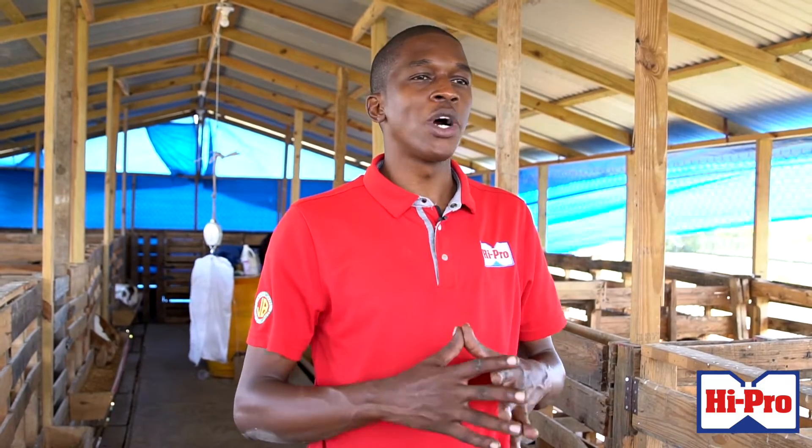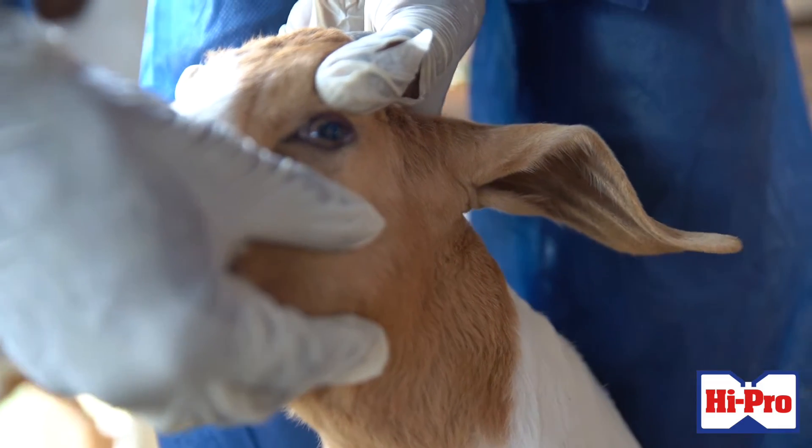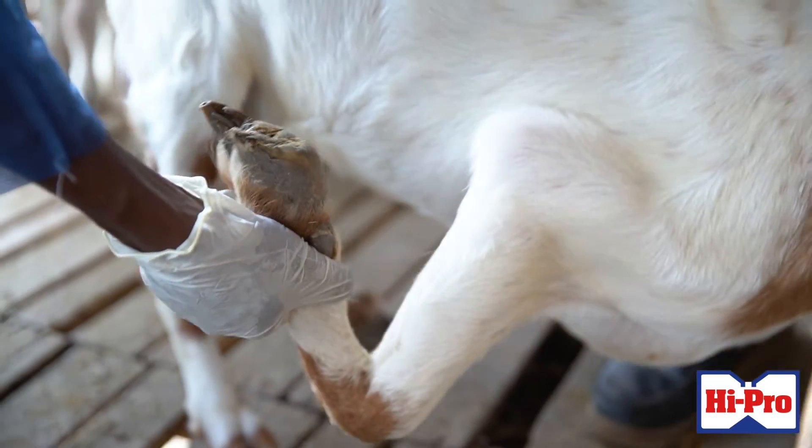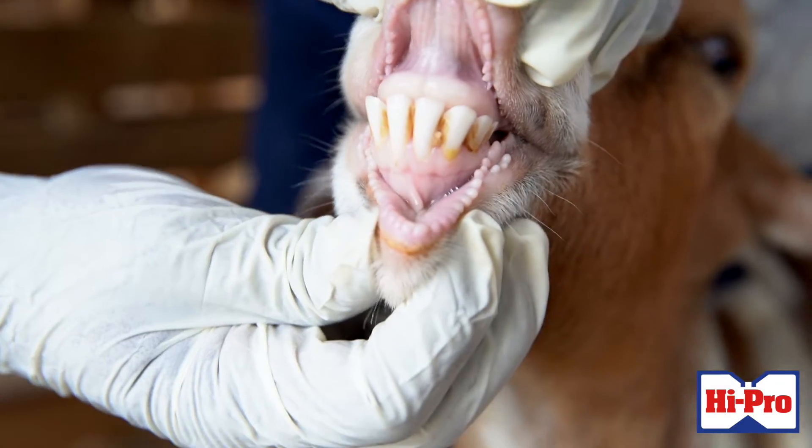Ensure that we look at each animal — they should be active, they should be alert. Then we go through and do our physical checks. I normally check the animal for lice or ticks, check the hooves for any hoof problems, and check the teeth in case they are changing teeth or just to estimate the animal's age. These are key daily observations farmers should look into to ensure proper management.